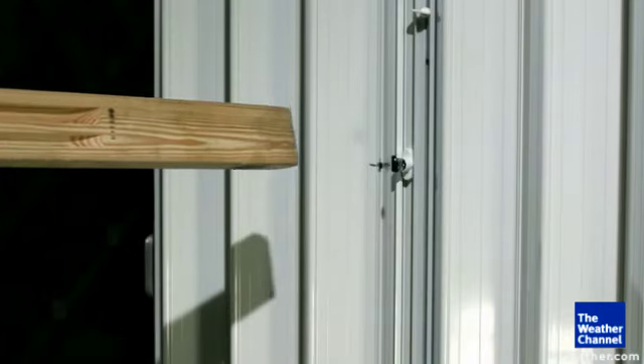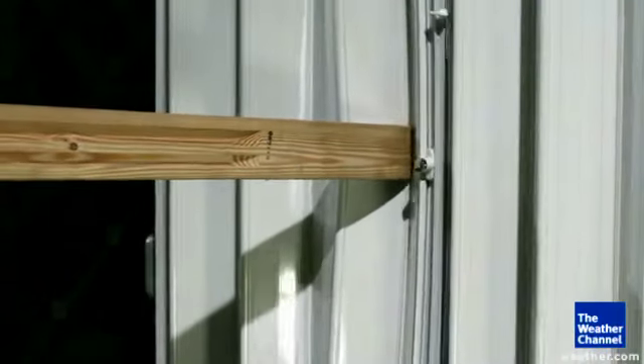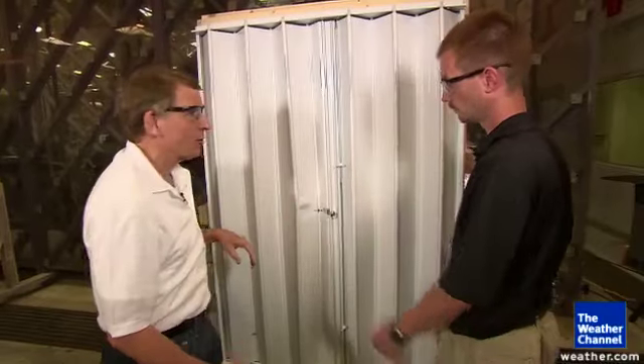So two questions: one is, we saw the shutter flex in — how did the window do behind it? And the second is, can we get the shutter open?